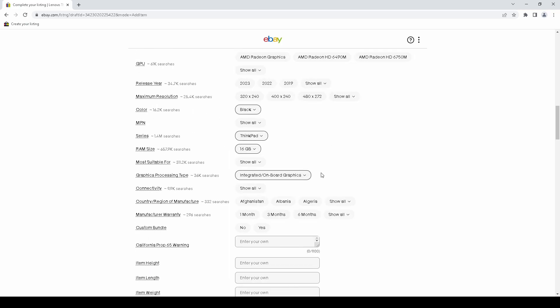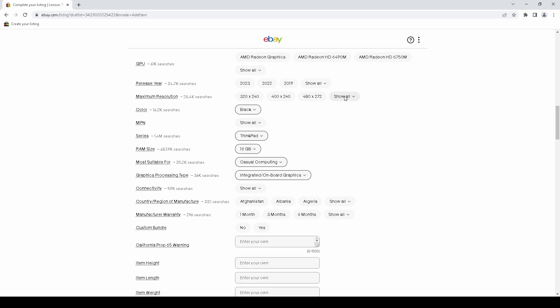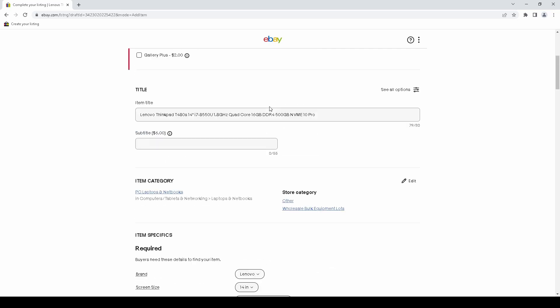There's a lot of stuff I don't fill out anymore, like 'most suitable for' or 'resolution' — I used to fill those out. But it's just too much work now. They've made it so difficult and time-consuming that I'm just not going to do it.